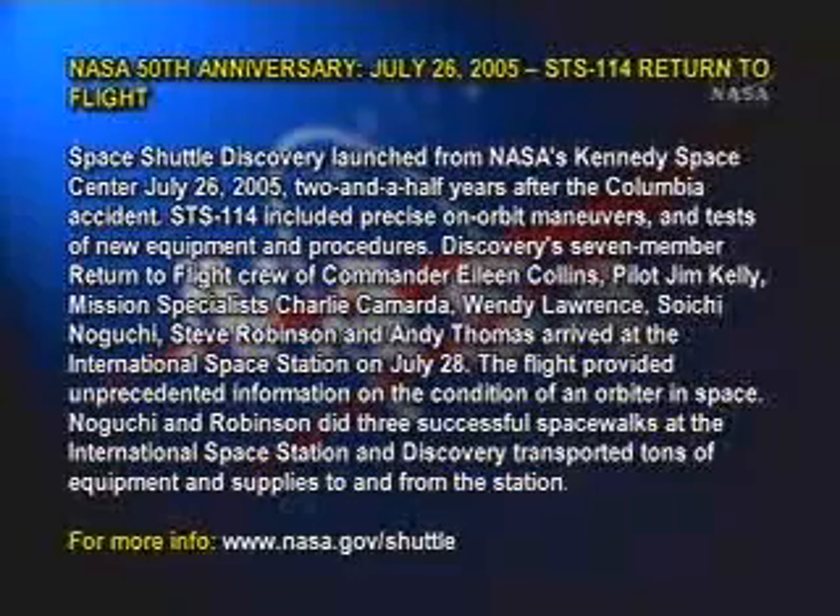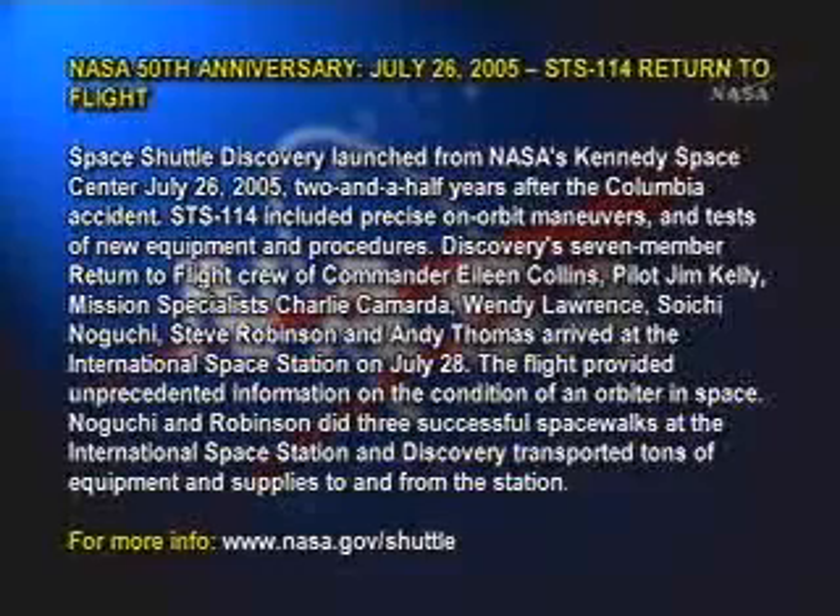Discovery's seven-member return-to-flight crew of Commander Eileen Collins, Pilot Jim Kelly, Mission Specialists Charlie Camarda, Wendy Lawrence, Soichi Noguchi, Steve Robinson, and Andy Thomas arrived at the International Space Station on July 28.